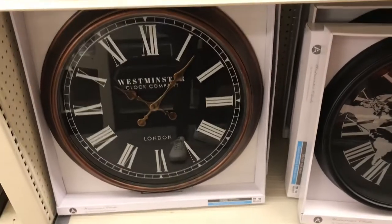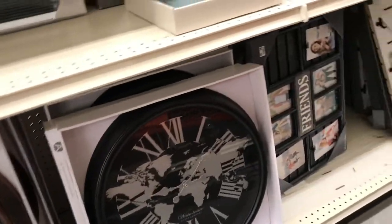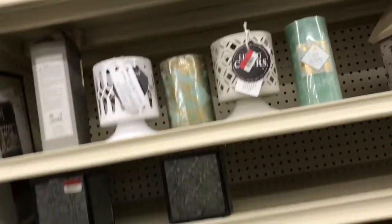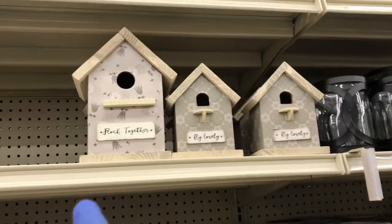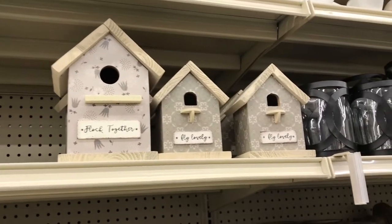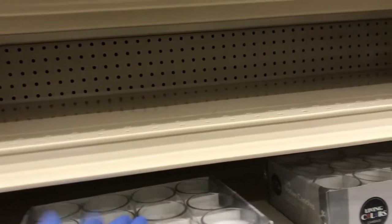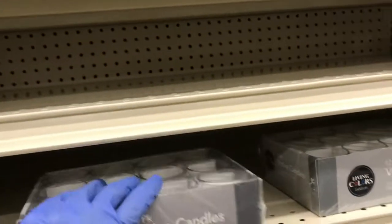Then you have the bigger clocks over here, which I think are really nice. Look at the size of that one — that one says 'Friends.' Over here they have these lanterns. I think these are candles — six dollars for these pillar candles. Then they have these candle holders, locked together — lovely, those are really nice.